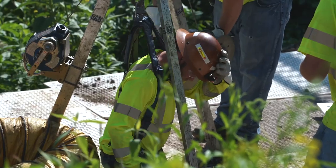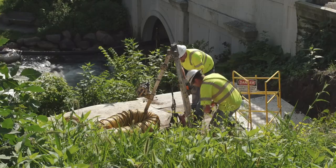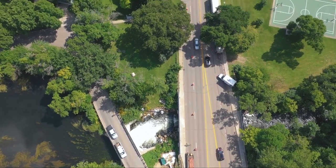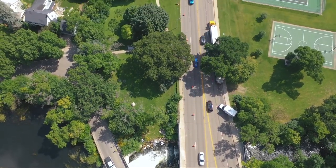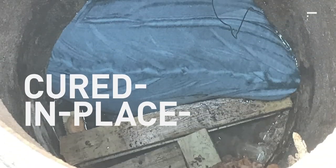Trenchless construction eliminates the need to excavate and replace aging infrastructure by repairing the existing structures. This allows for limited construction intrusion and material waste because contractors don't have to dig up the road and its surroundings. One trenchless method is cured-in-place pipe.